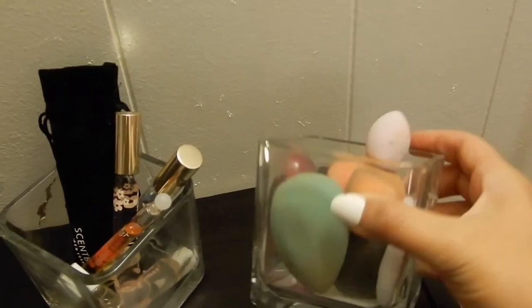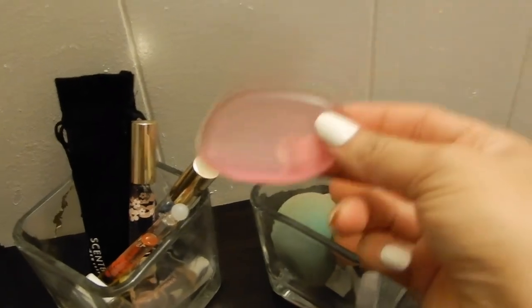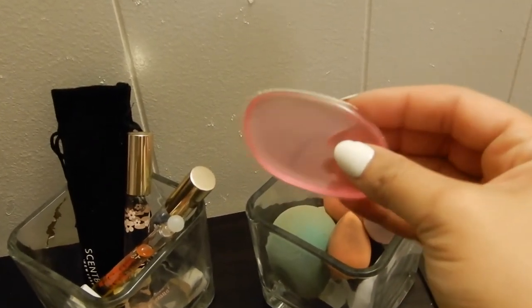I most definitely enjoyed doing this collaboration with Sonella and also enjoyed decluttering and cleaning my little spot in the house. It was definitely meditative and amazing. This video is short, but I hope it gave you an idea of how you can utilize a budget of organizing things.